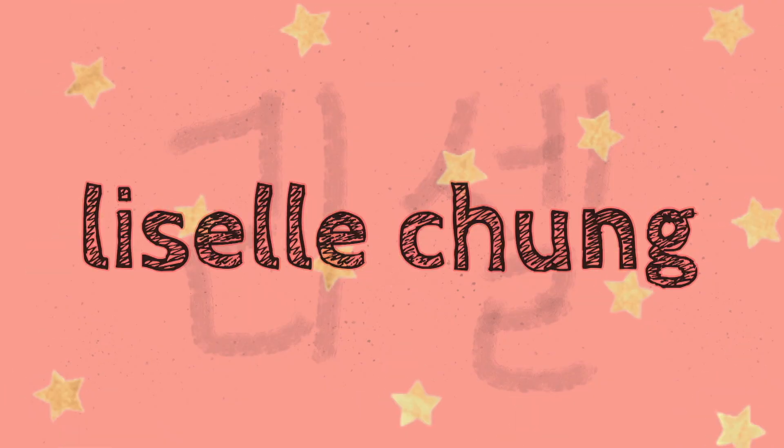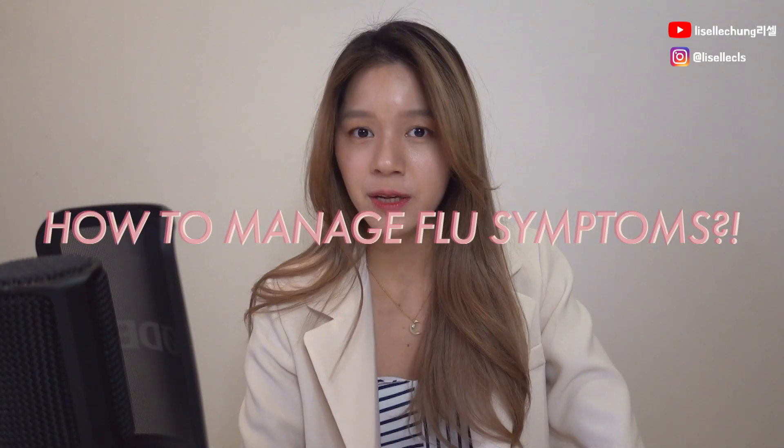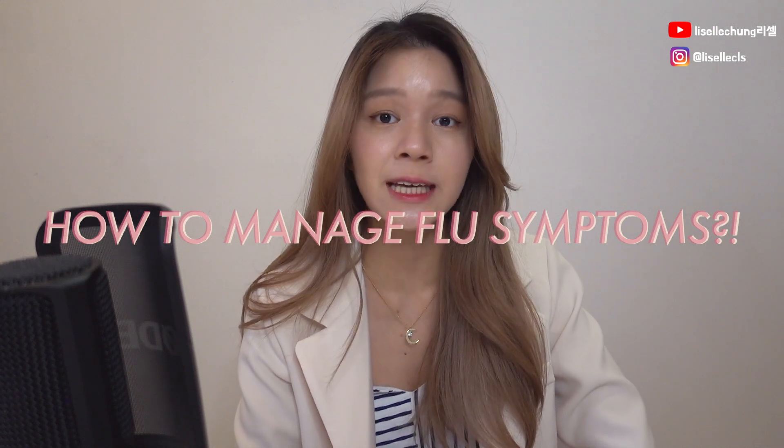Hi everyone! Welcome back to my channel! As you can see, I'm wearing a little bit formal today. It's because it's pharmacist time! As you can see from the title, I'm going to be talking about how you can manage flu symptoms if you actually get them.